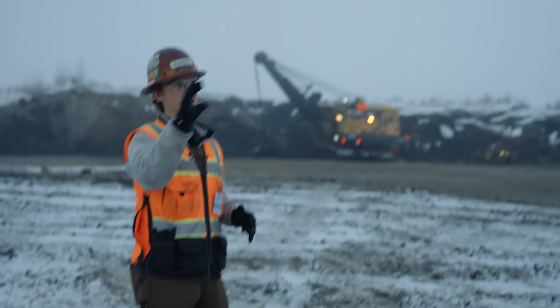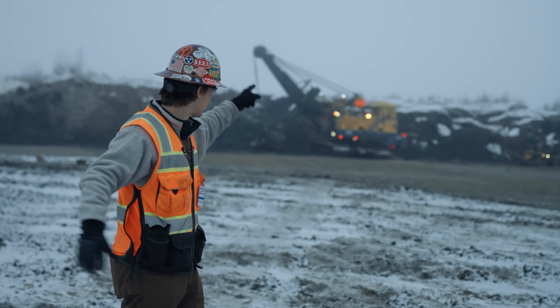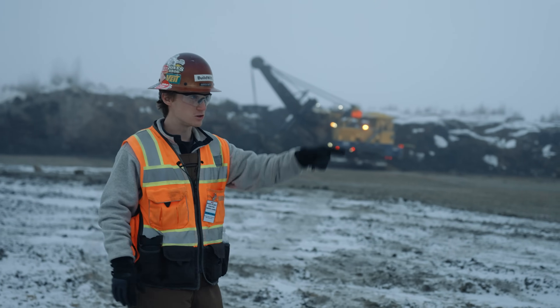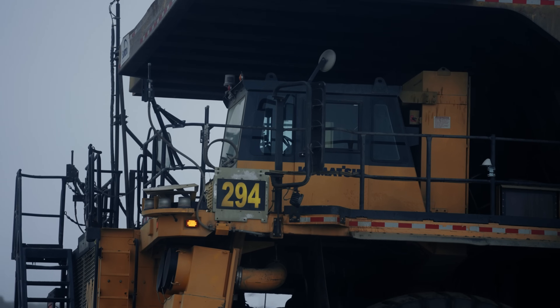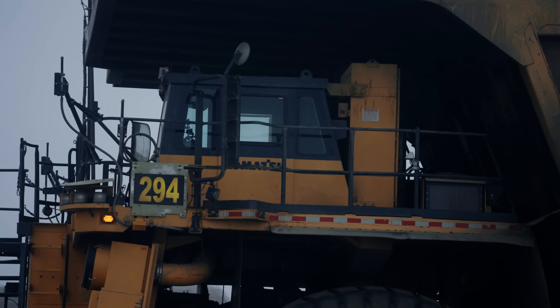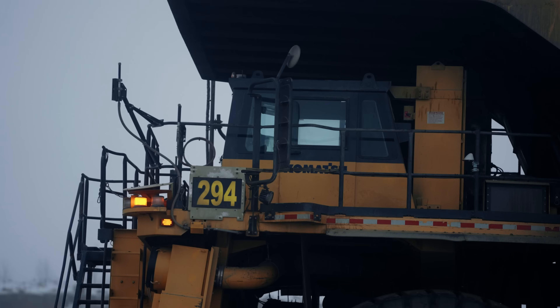That's not to say there aren't a lot of people required to make this operation run — like that dozer operator, that shovel operator, that blade operator, the fuel trucks. But the trucks themselves — Komatsu 930s and 980s — are entirely autonomous, running 24 hours a day, seven days a week, only stopping for fuel and maintenance. It's wild.